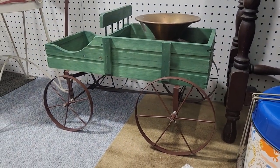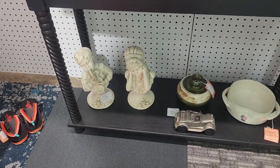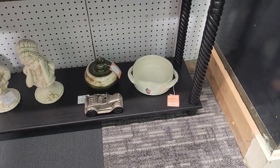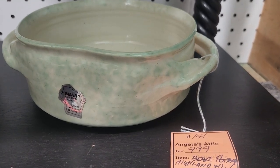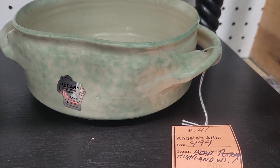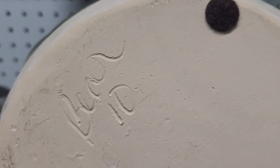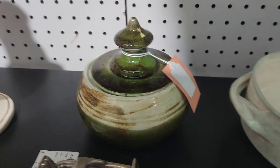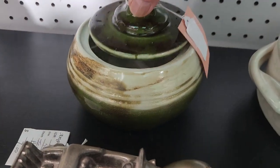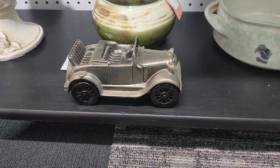Nice little plant carrying wagon. Spittoon — ta-ting. Some more yard stuff. This is a bowl from Bear Pottery in Highland, Wisconsin. It's marked number 10. Nice little item — it has a lid on it, no chips, no flaws. If you need your money put somewhere, put it in the bank.